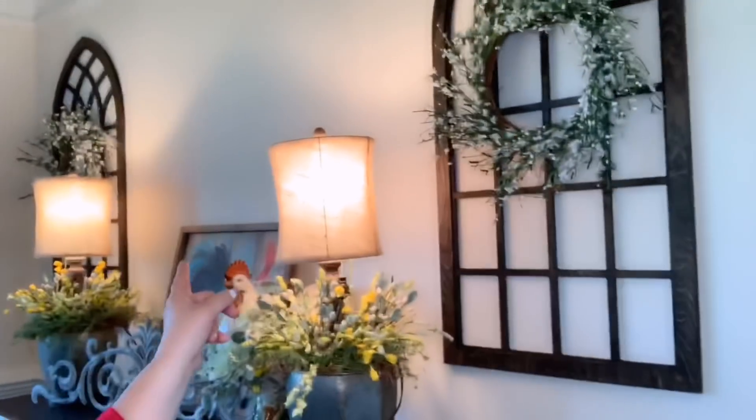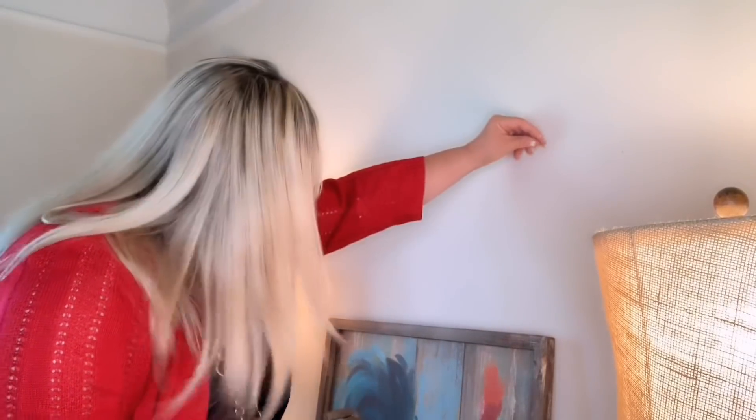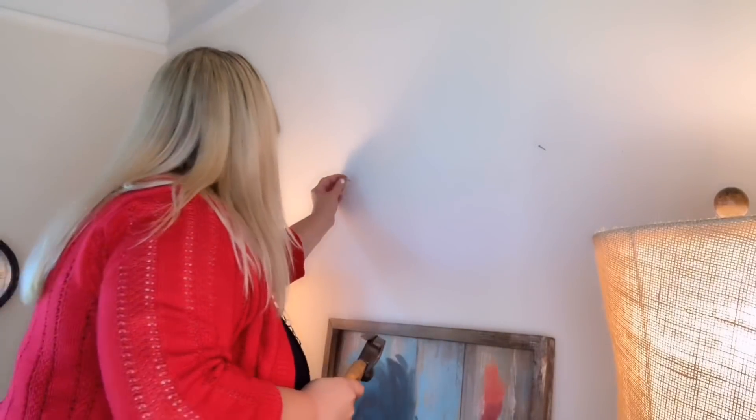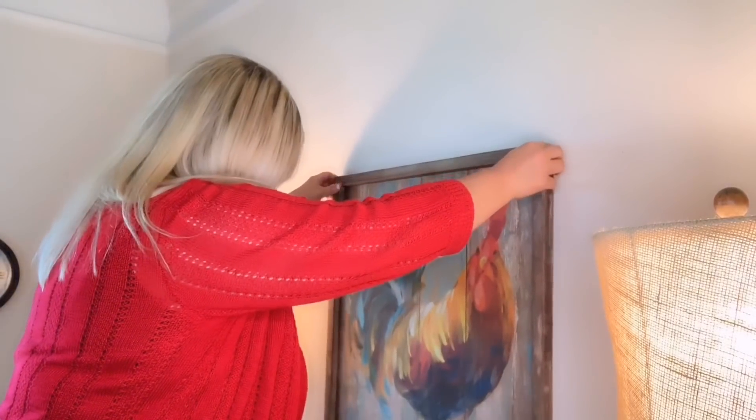I'm going to hang my rooster. I have these two pieces I got from Etsy when we first moved in — I love them, I like the wreaths on them for summer, so I'm keeping them. I don't want to put more holes in the wall — my husband will kill me, he's had to patch many walls due to my decorating. So I'm leaving those and then adding my rooster and this metal wall embellishment from Hobby Lobby. Hanging the rooster pick up a little bit higher.